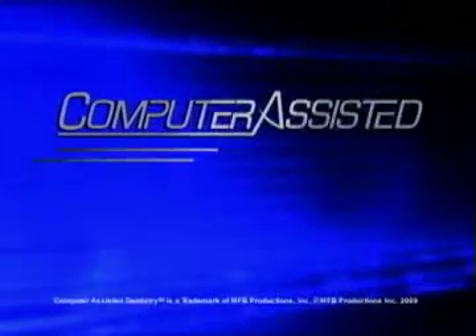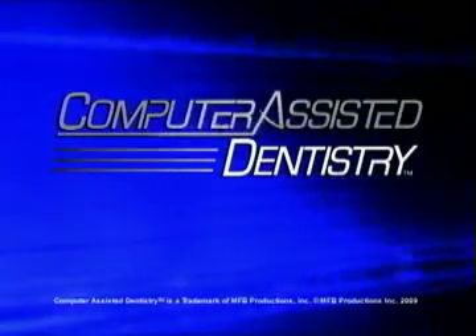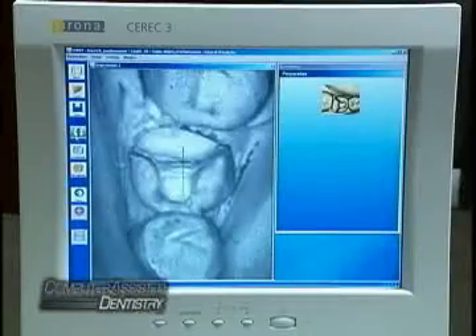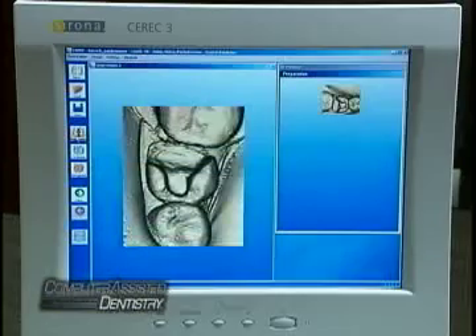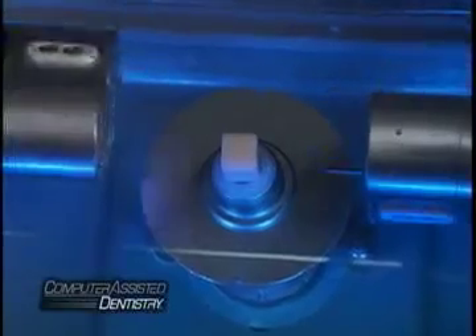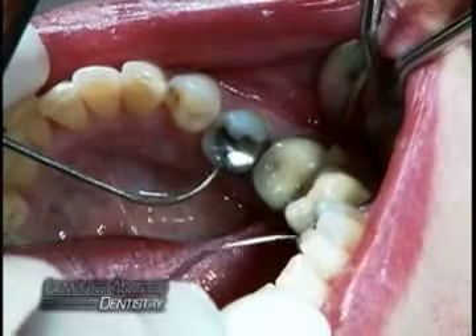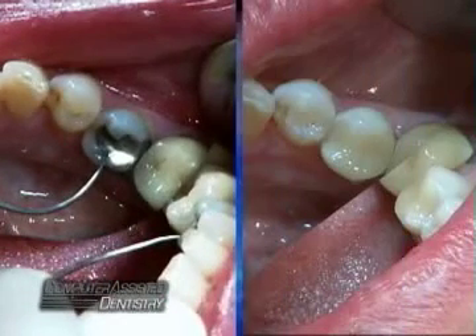Welcome to the future of dentistry, today. Now, with computer-assisted dentistry, your dentist can take high-tech digital impressions and then computer design and precision mill your tooth-colored all-ceramic crowns, veneers, bridges, and fillings, taking your teeth from this to this right in the office.